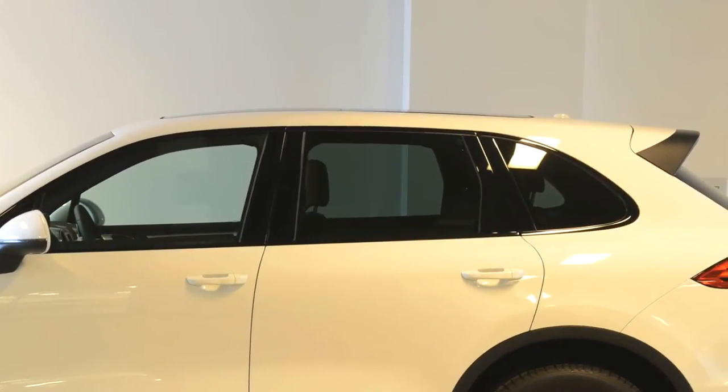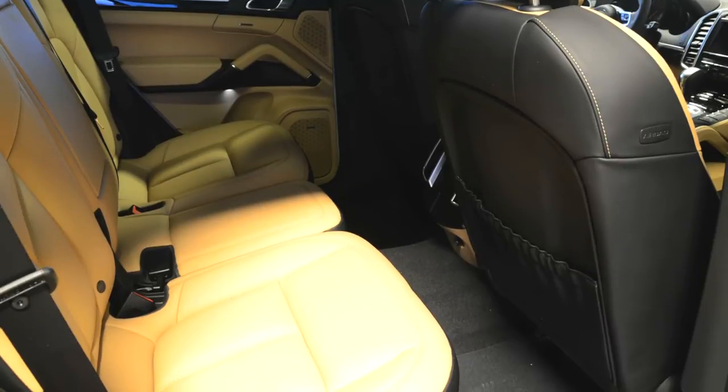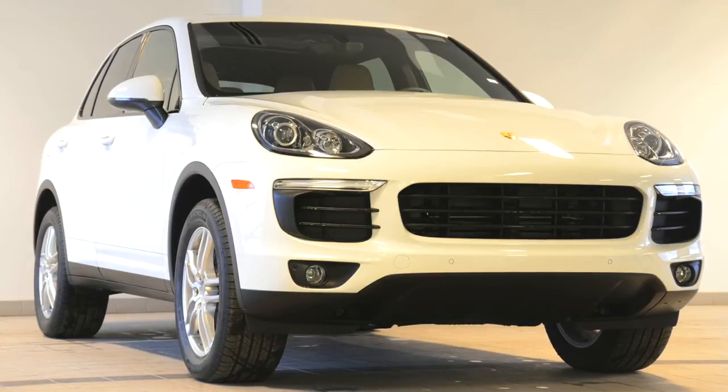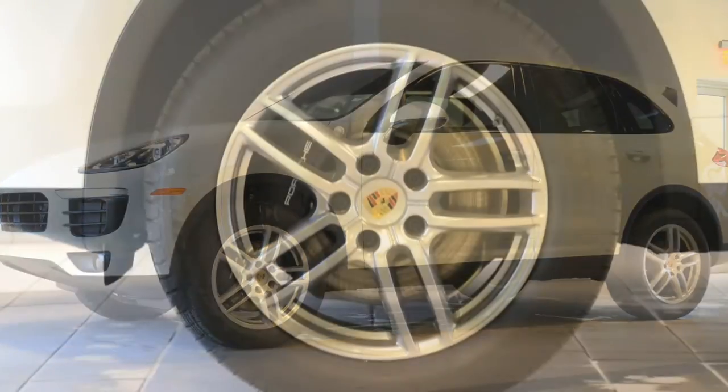The large panoramic glass roof adds light inside, especially to the rear seat occupants. Outside, all of the exterior trim is high gloss and the wheels are upgraded to 19 inch Cayenne turbo wheels.